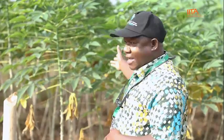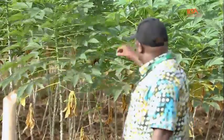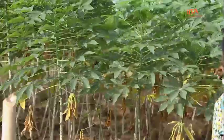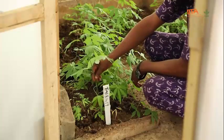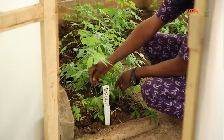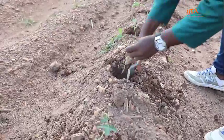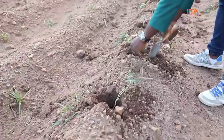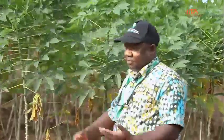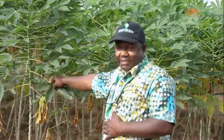Behind me here is TME 419. If you look at the leaves, it's resistant to major diseases — look at it, it's so clean. But this particular one is coming from pencil stems. The pencil stem is a rapid multiplication technology which IITA is working on. This is TME 419. It was not renamed, like I said — it still keeps its name.